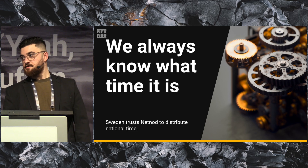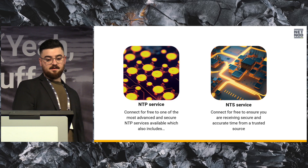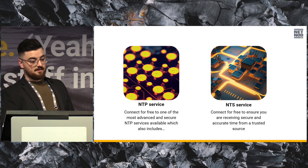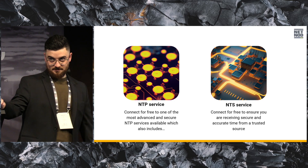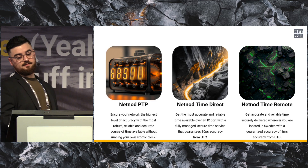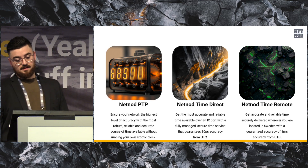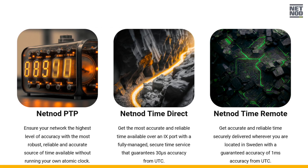I'm not going to talk too much about time because Bjorn and Karin will run that tomorrow as well. But we have an NTP service and an NTS service — the NTP service is free and the NTS service is also free. The newest stuff regarding time services is the NetNode Time Direct and the NetNode Time Remote. The Time Direct has about 30 microsecond accuracy from UTC, with the remote service being one millisecond from UTC.